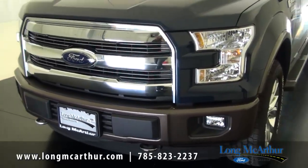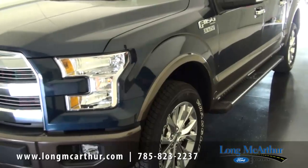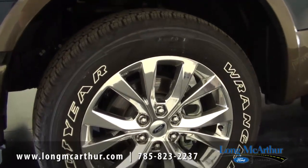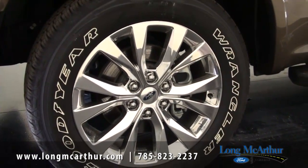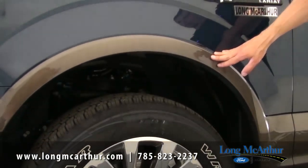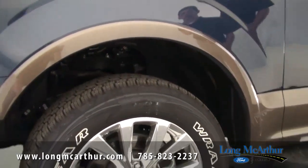Just like the XLT, you have fog lights and automatic headlights as standard. Your wheel is normally an 18-inch machined alloy wheel with silver pockets — the wheel on this truck is from the Lariat chrome package. You also get wheel lip moldings, body colored unless you go with a two-tone, in which case they match that accent color.